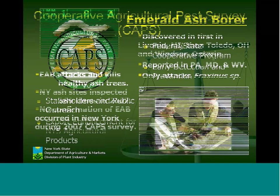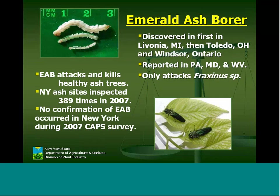Emerald ash borer was first discovered in Livonia, Michigan, then Toledo, Ohio, and Windsor, Ontario, all in 2002. Since that time it's been reported in Pennsylvania, Maryland, West Virginia, and much closer in Ontario — in Toronto — just 50 miles from Niagara Falls. In Pennsylvania it was found in Butler County and Allegheny County, just 90 miles south of Cattaraugus and Chautauqua County. So it's very close.